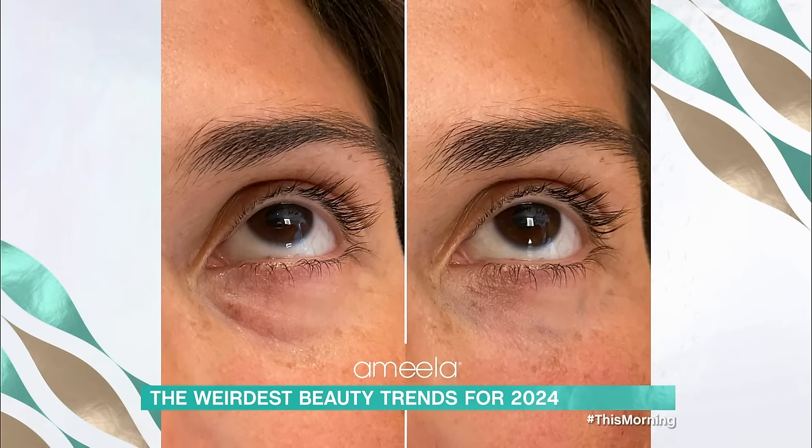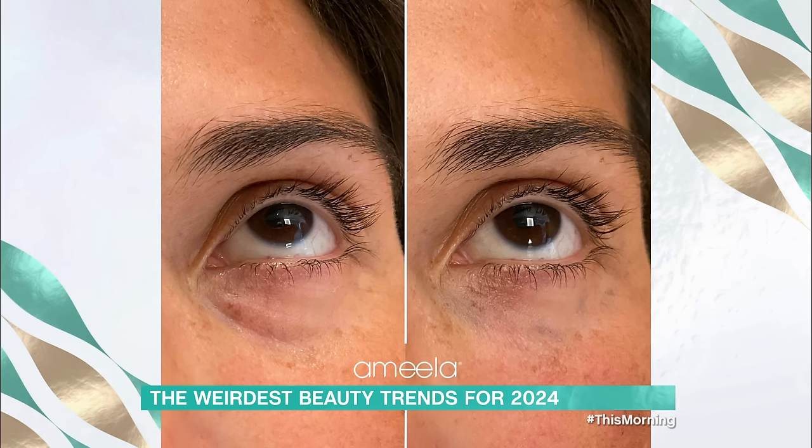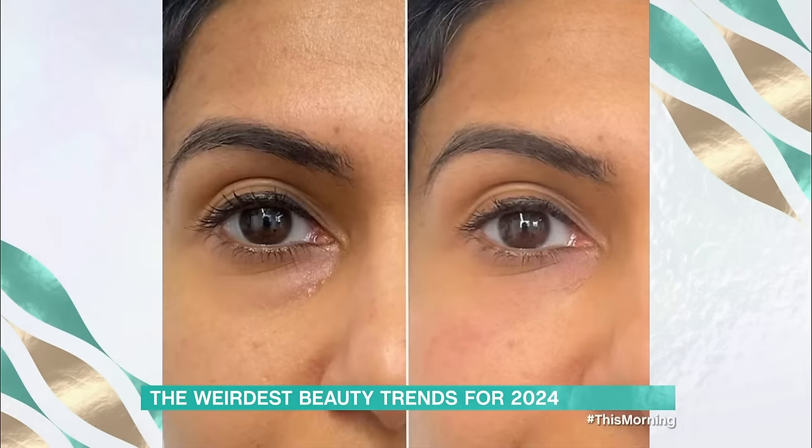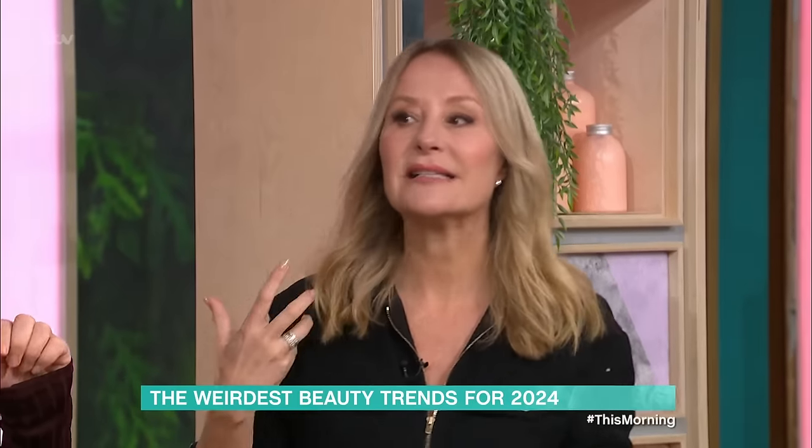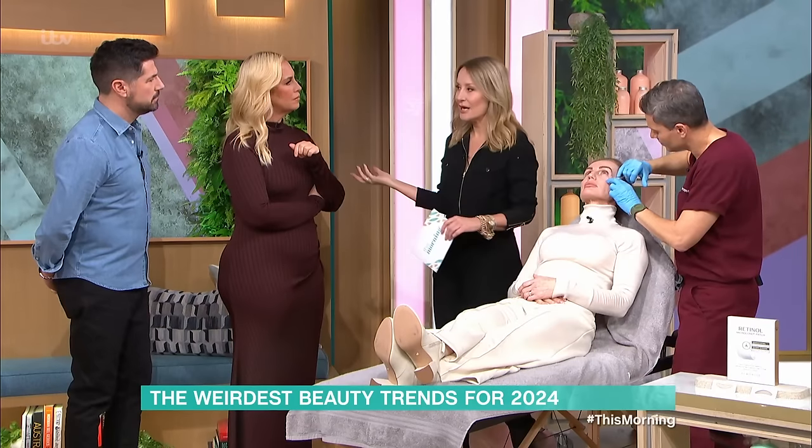So you can see in the before the slight fat pad and dark circles, and then afterwards the skin has repaired itself, it's pushed the fat pad back, and it's much more even. It works particularly well under the eyes. What you're doing is encouraging the skin to repair itself — a lot of people want to feel like they're having a treatment but it's as natural as possible.